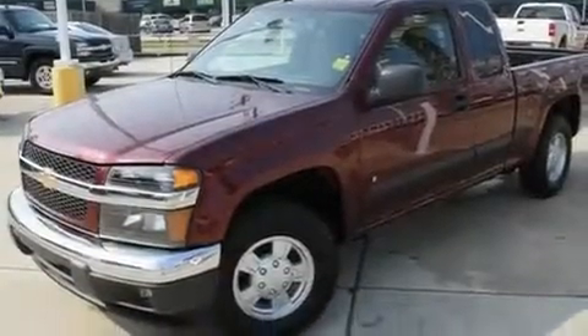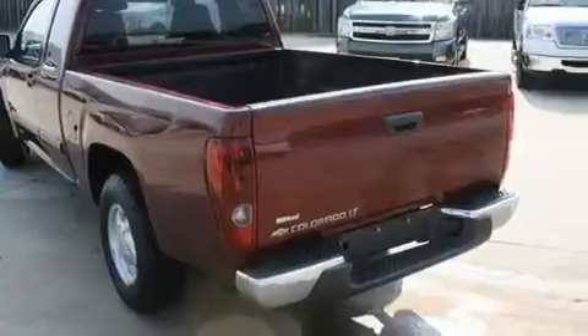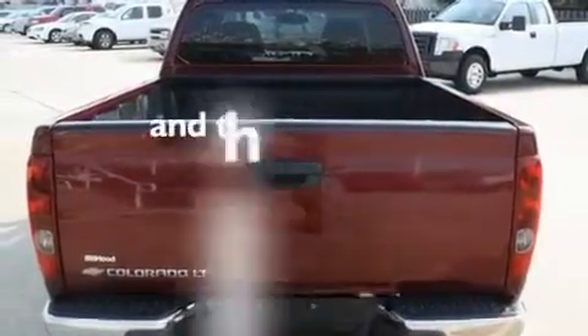Its top features include air conditioning, cruise control, a keyless entry system, a CD player, alloy wheels, a bed liner, fog lamps, an anti-lock braking system, tinted glass, and this vehicle has less than 61,000 miles.